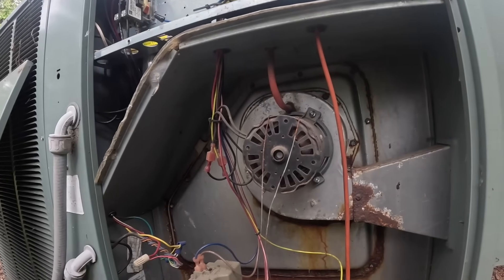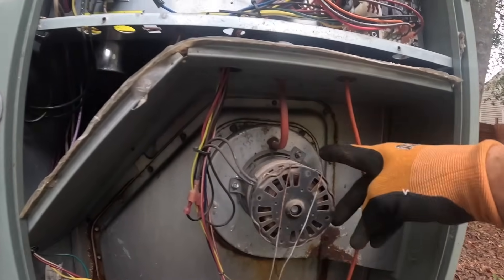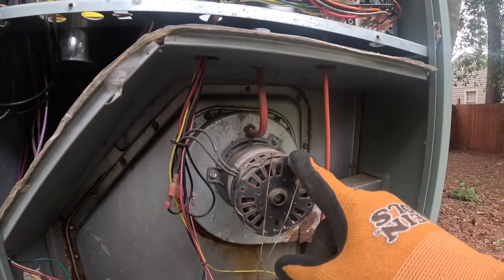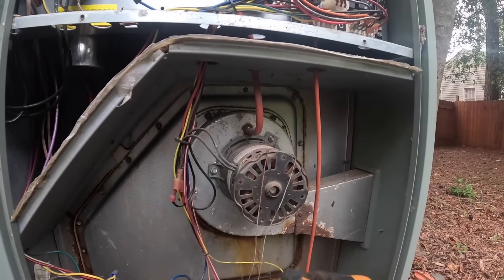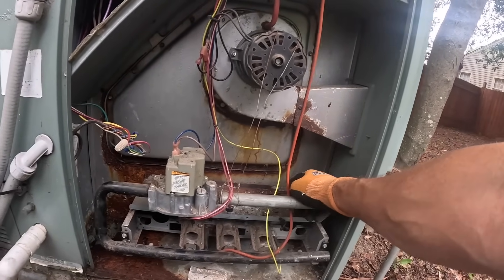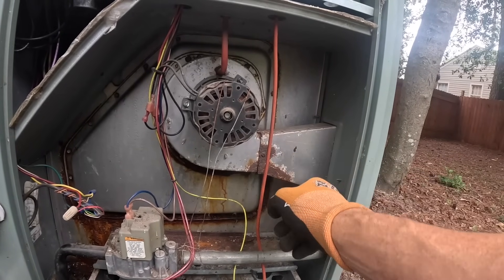That's there so the draft motor will run. They get to vibrating so bad sometimes. You can try to tighten these screws, but normally that's not the case — you got other problems and we replaced the whole draft motor. Somebody has pulled it to one side so that it will run, which is not a proper fix.